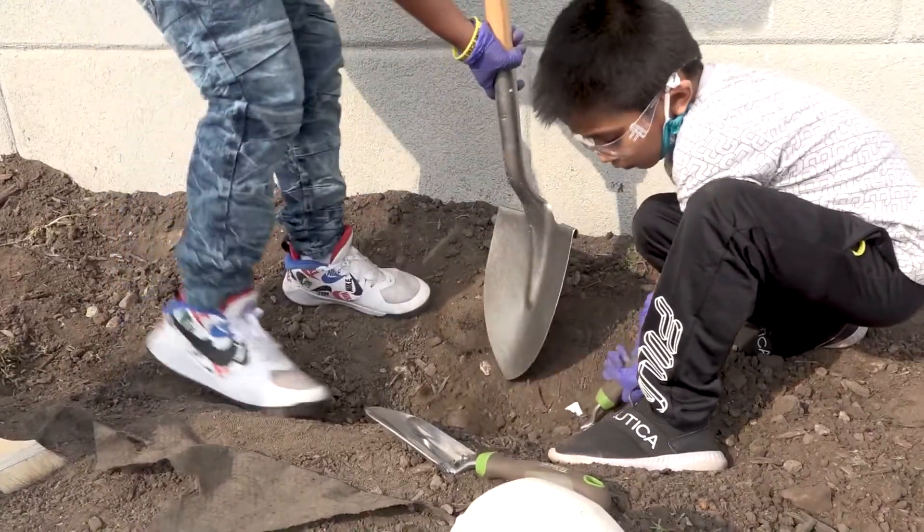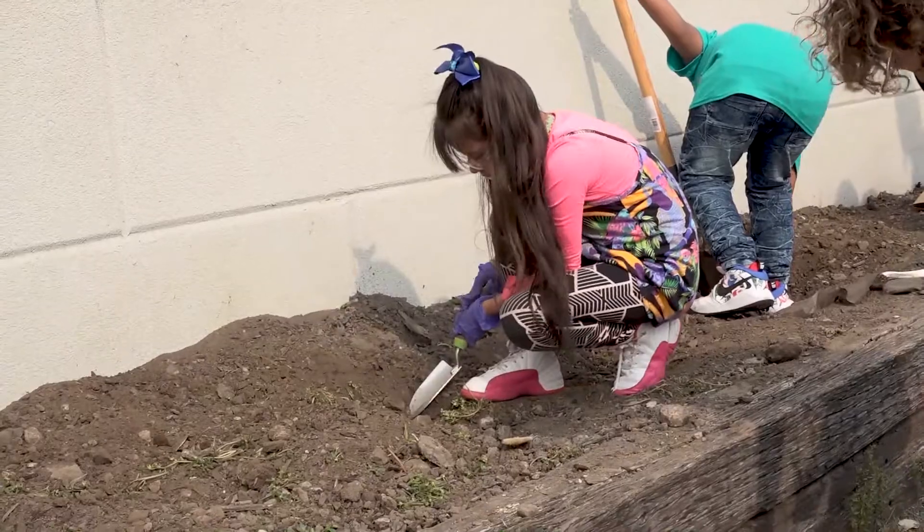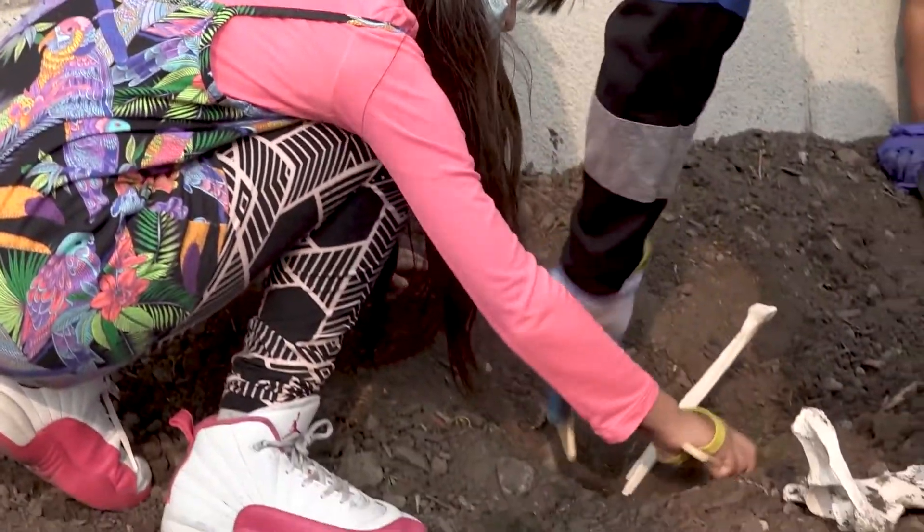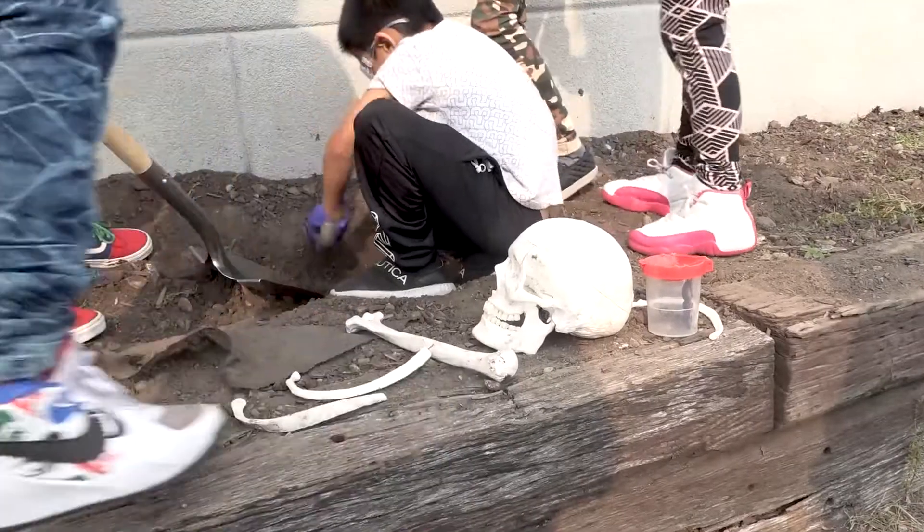We have a little crime scene site and I had planted two skulls and then a full skeleton. Once you hit one thing, you're like, okay, something else is going to follow — if I have a skull, I should have a spine.